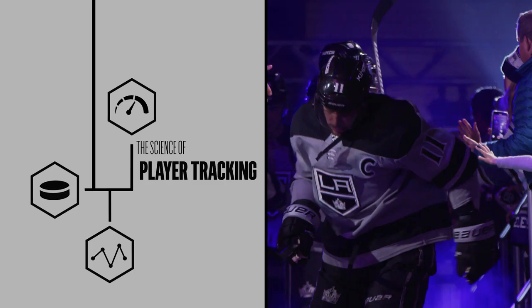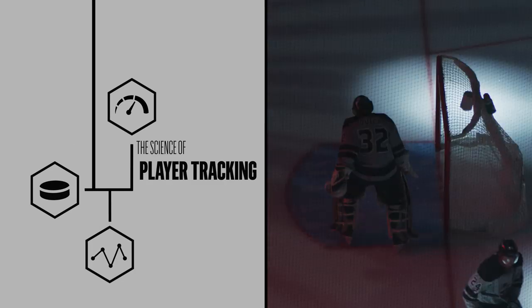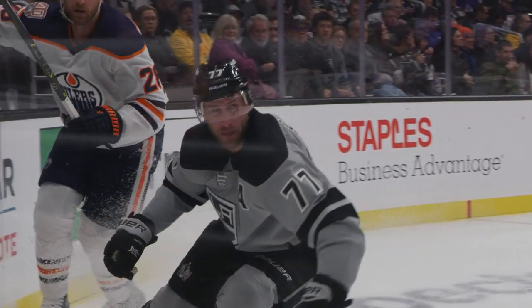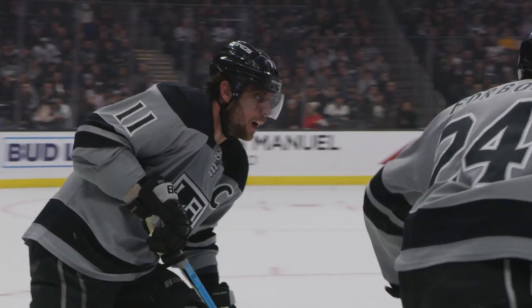I'm Matt Price, the Head Strength and Conditioning Coach of the LA Kings, and today we're going to take a look at how we use cutting-edge technology to help our players perform at their very best. Let's break it down. You would never take a car on a long road trip without a functioning fuel gauge or odometer and risk running out of gas, would you?